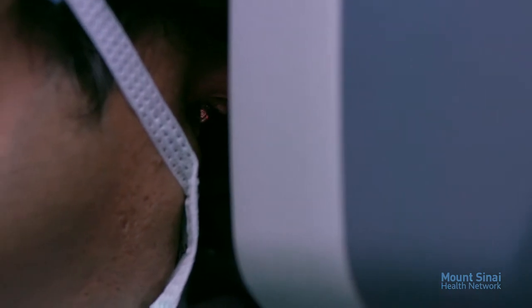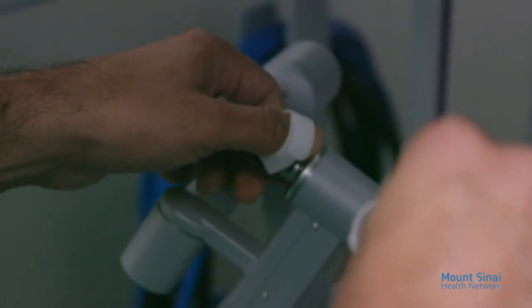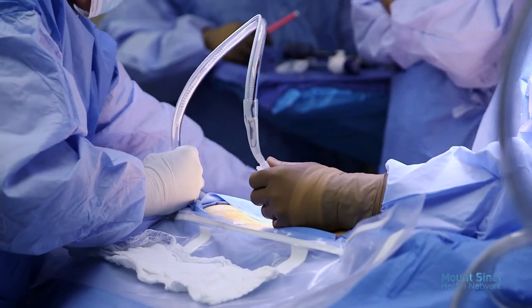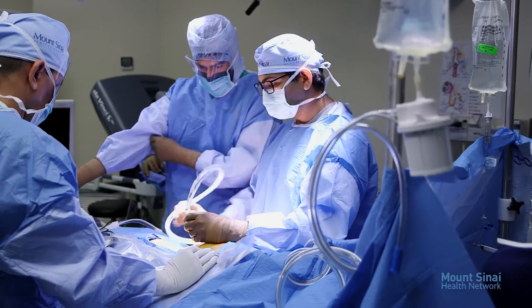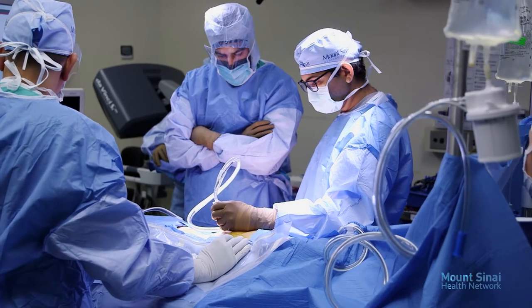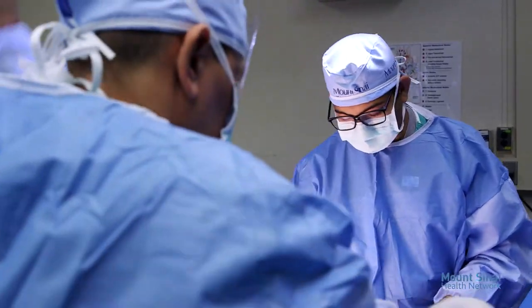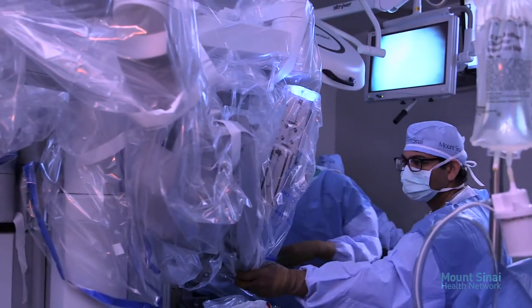The da Vinci robotic system is a game-changer in surgery. It lets us do very complicated operations with small incisions, quick recovery, and much less complications. The Mount Sinai robotic surgery program offers highly skilled surgeons who are leaders in urology and thoracic surgery — the Mount Sinai Medical Center Robotic Surgery Center of Excellence, where state-of-the-art technology is combined with experience, expertise, and knowledge to give you the highest level of care.